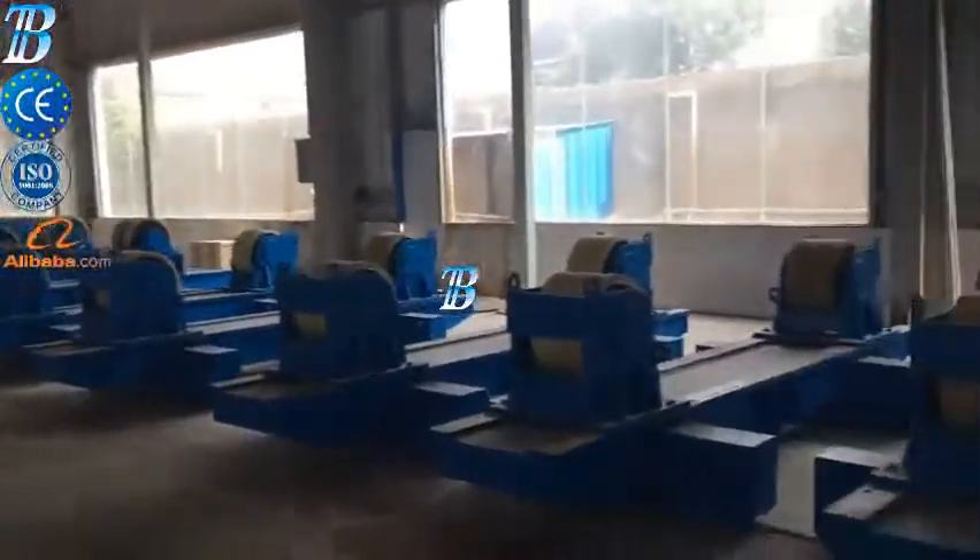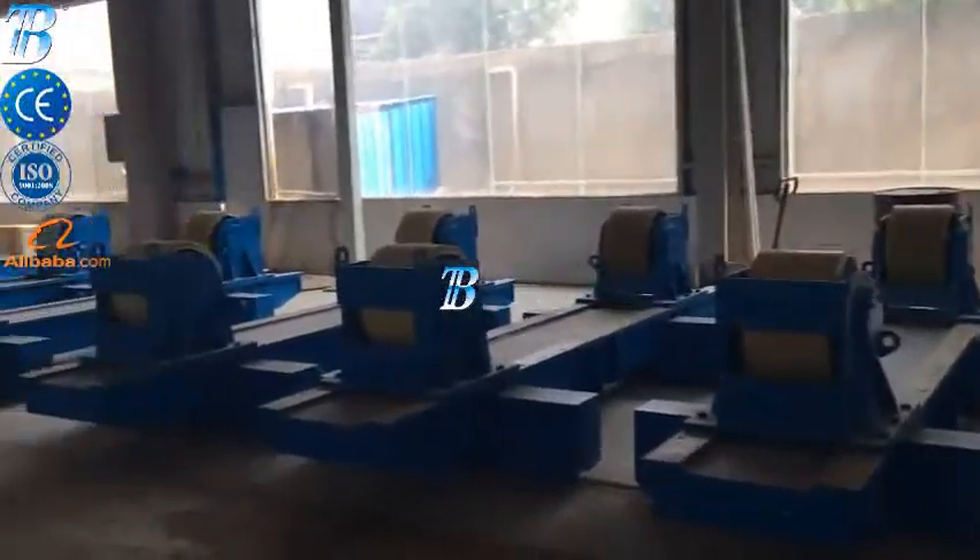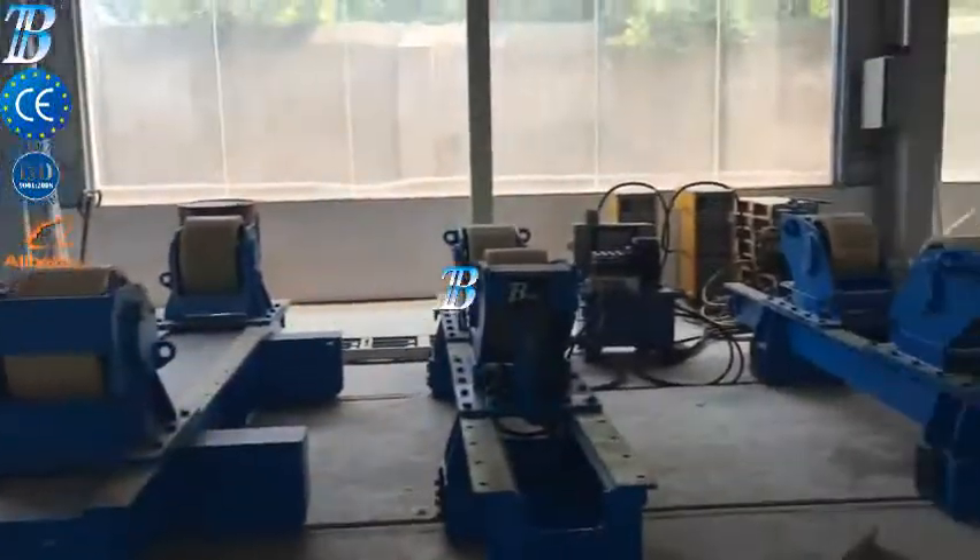Prefabrication. Rolling. In turnkey solutions, BOTA can deliver a complete production line that includes rolling.